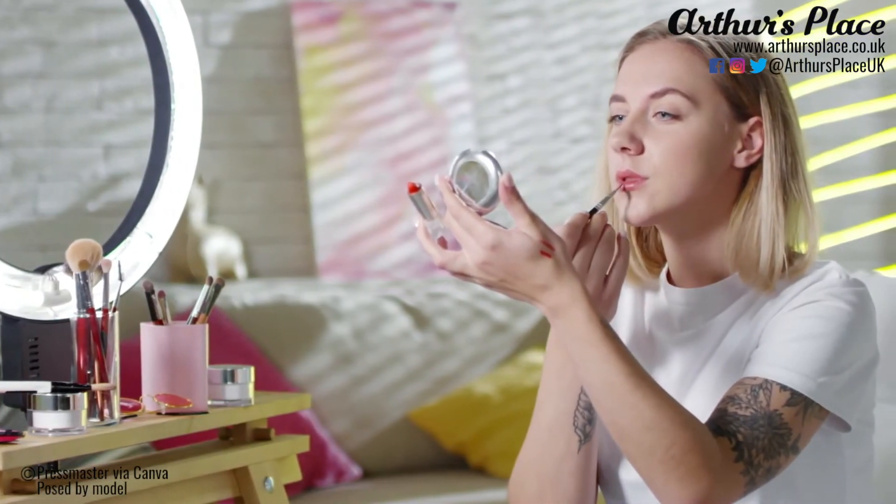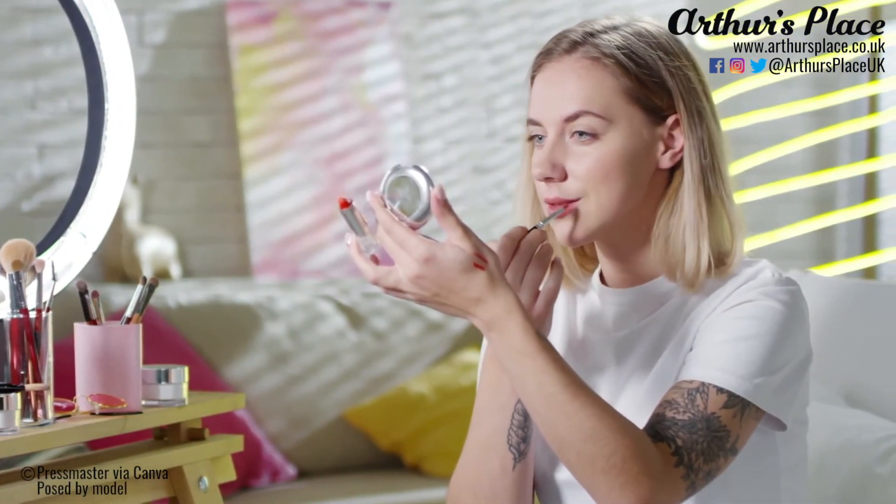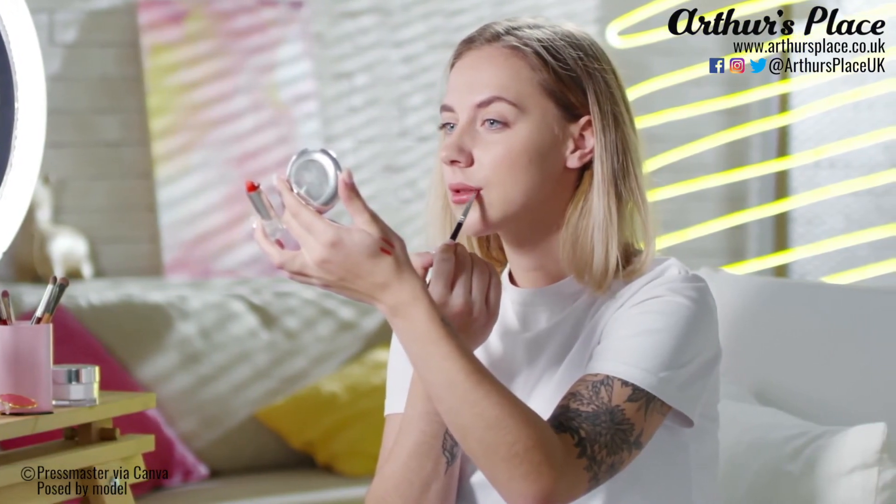With all that in mind, if Botox and fillers are your thing then your arthritis doesn't have to stop you. Do your own research, speak to your doctor if you're unsure, and refer back to our checklist of ways to minimise your chance of infection. Or just buy a good lip liner and embrace your natural beauty — that's what we'll be doing!